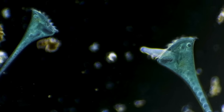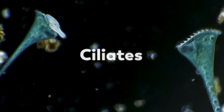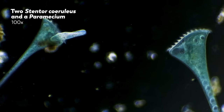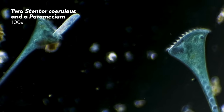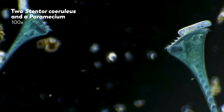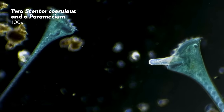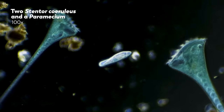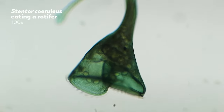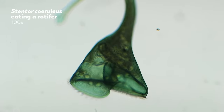Stentor coeruleus is a part of a group called the ciliates. As is true of all ciliates, Stentor coeruleus have hair-like structures called cilia. The beating of the cilia propels these cells in the water when they want to move around, and it also brings food particles, micro-animals, and single-celled organisms into the cell mouth, where they are taken inside the cell to be digested — just like this multicellular rotifer, which is swallowed by the giant Stentor coeruleus and waiting to be digested.